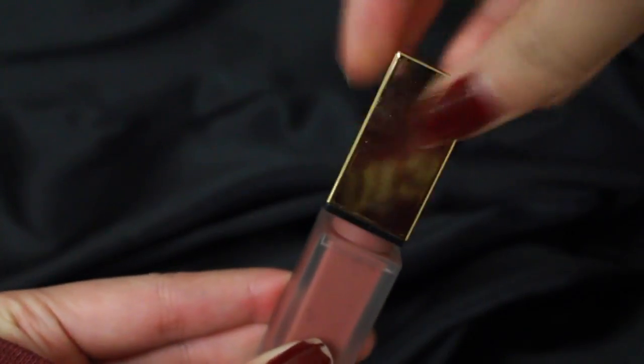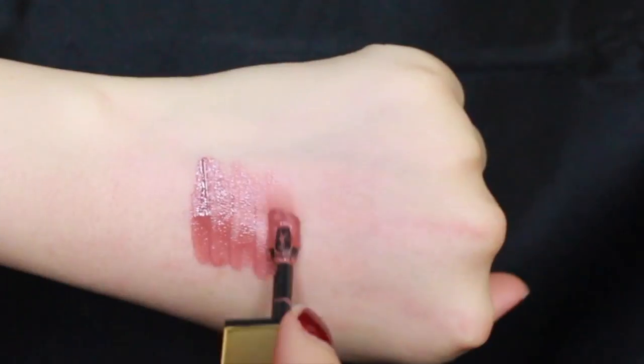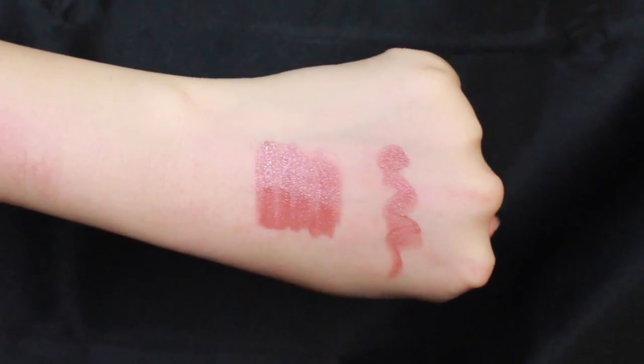Once opened, you'll see that the applicator is a slanted small square with a hollow space in the middle. The formula is liquidy, making it easy to apply. A second layer may need to be added for more pigmentation.